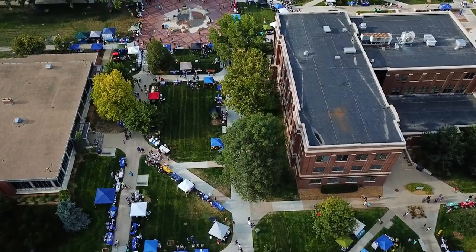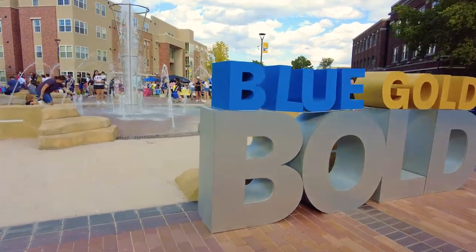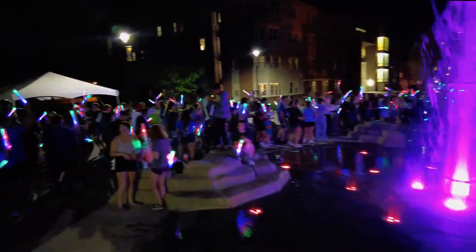Just north of the Quad is the beautiful and relaxing fountain area. This is a great place for blue and gold showcase, music, and simply enjoying the outdoors.